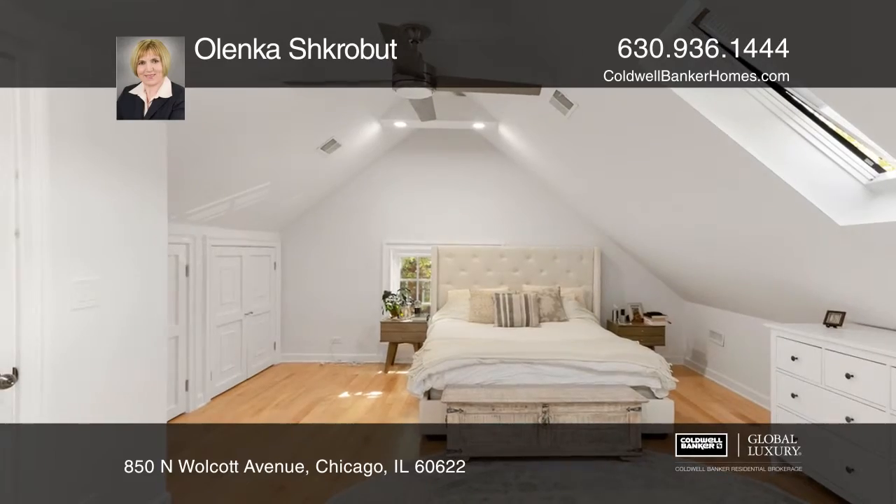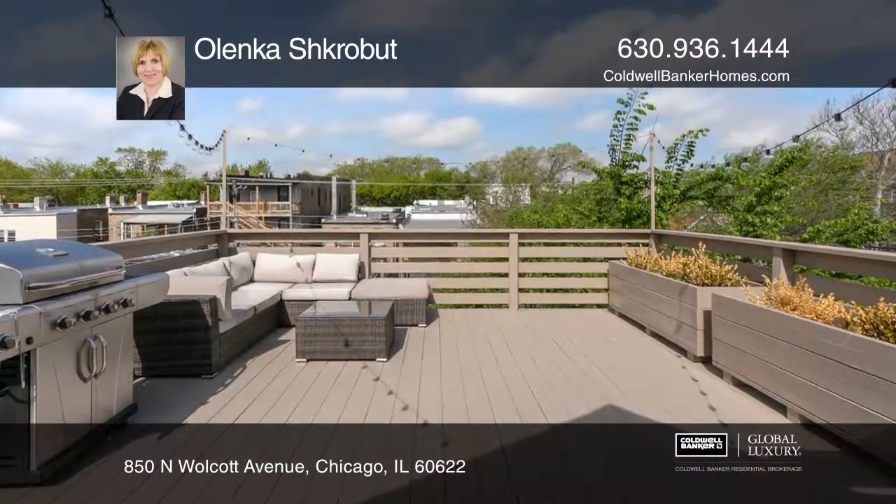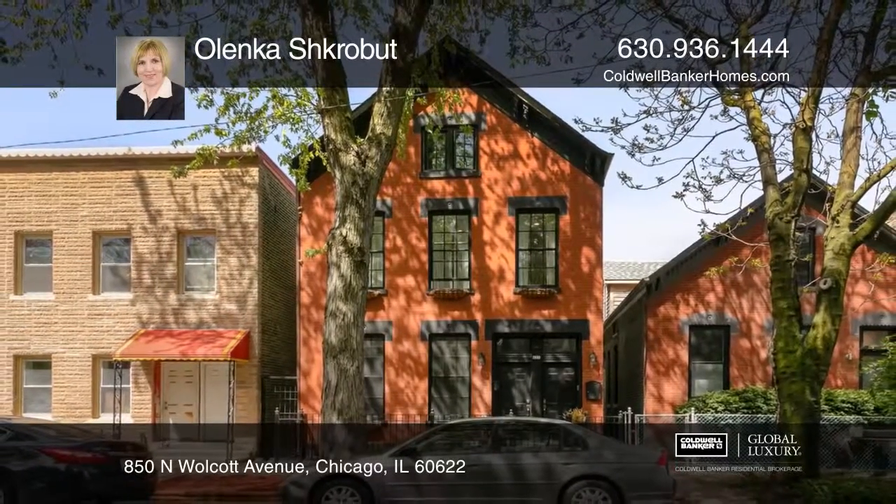The backyard has a new fire pit and patio, as well as a recently updated two-car garage. Make yourself at home by scheduling a tour with Olinka Shkrobot.